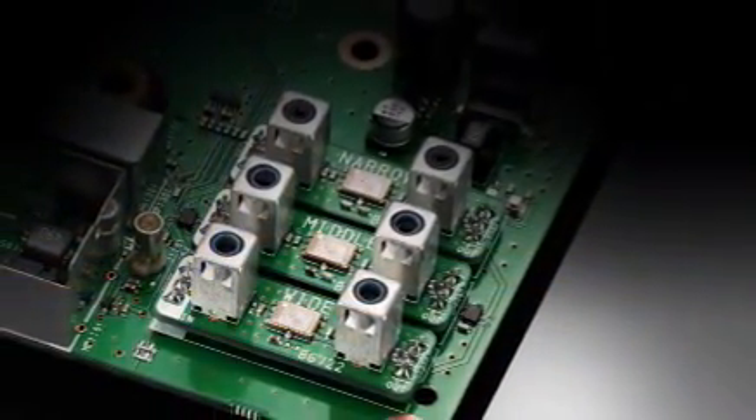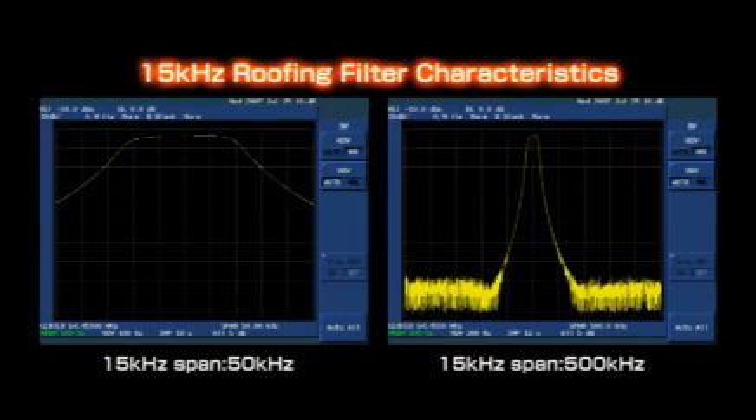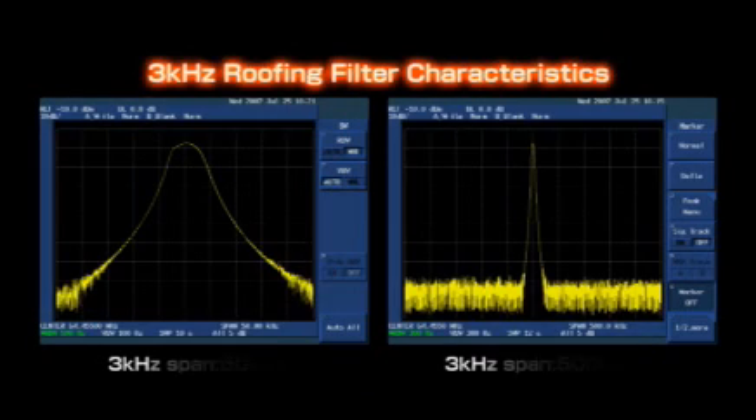The IC-7700 employs three roofing filters of 15, 6, and 3 kHz before the first amplifier. ICOM ordered special customized high-specification devices to improve IMD and achieve better impedance characteristics. As a result, the 3 kHz roofing filter provides approximately 134 dB of blocking dynamic range and allows you to pull out a weak signal while blocking strong adjacent signals.